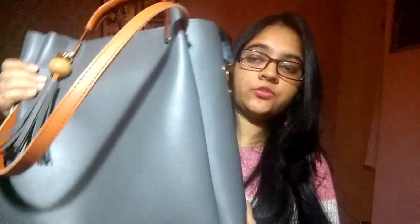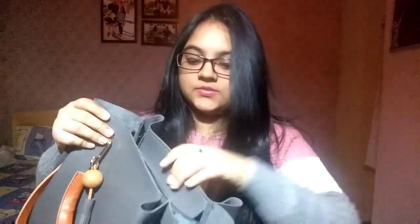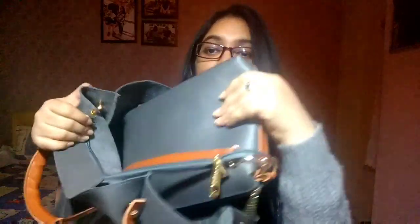It's suitable for college because I need to put a lot of things inside — my water bottle, my huge water bottle, my lunchbox, my books, etc. It has got ample amount of space. When you open it, you have a lot of space inside, and a small bag also comes free with it.